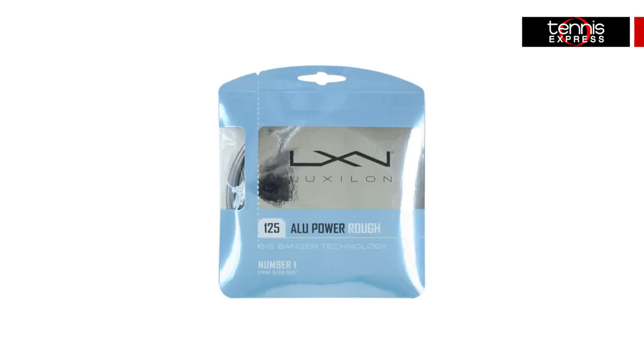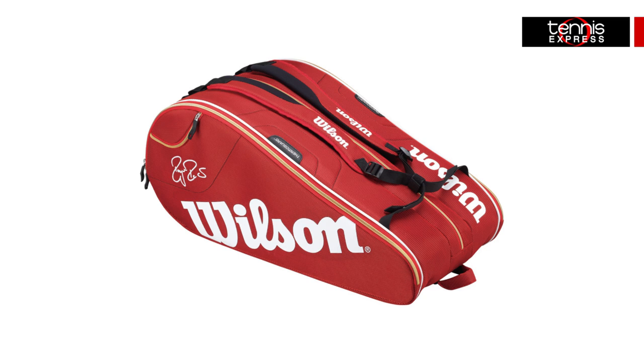Roger's bag of choice is the Wilson Federer Tour 15 Pack, featuring three main compartments for your tennis rackets and gear, and packed with Thermal Guard and Moisture Guard technology to help protect your rackets from extreme heat and moisture.